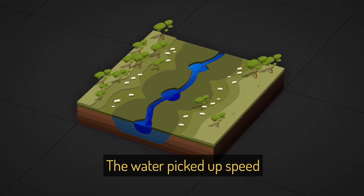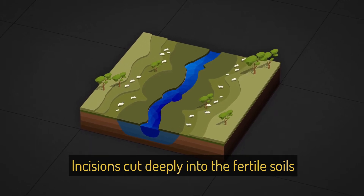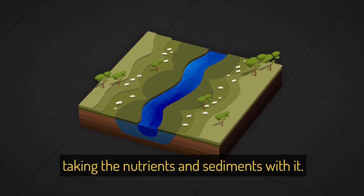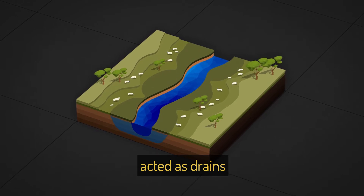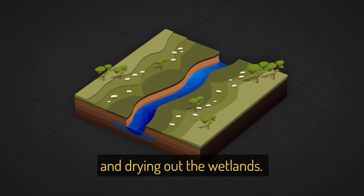The water picked up speed and the landscape began to erode. Incisions cut deeply into the fertile soils, taking the nutrients and sediments with it. The newly formed erosion channels acted as drains, dropping the water table to the channel floor and drying out the wetlands.